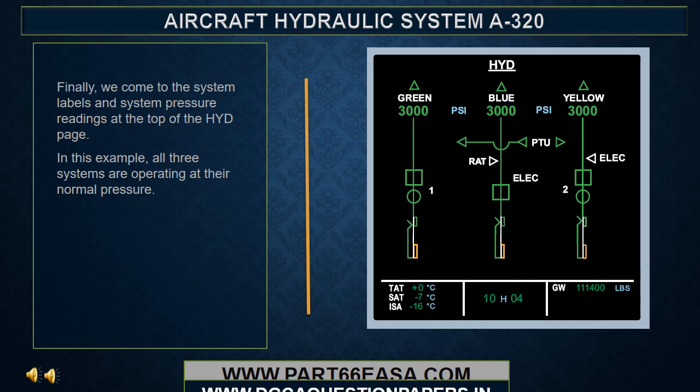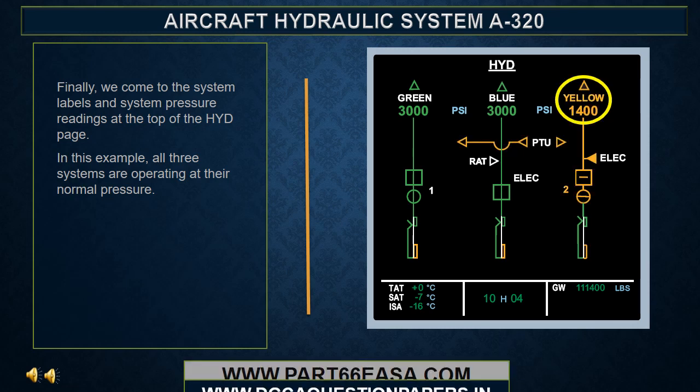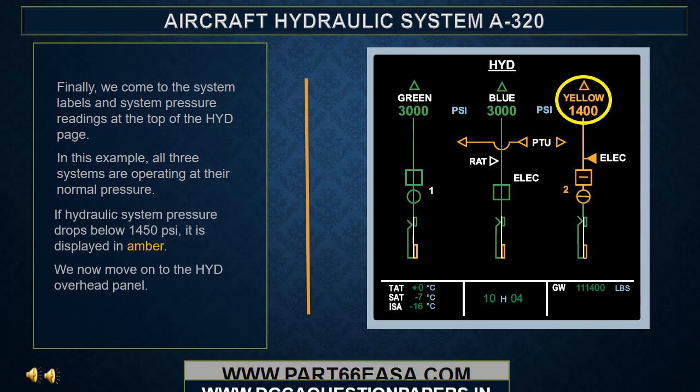Finally, we come to the system labels and system pressure readings at the top of the hydraulic page. In this example, all three systems are operating at their normal pressure. If hydraulic system pressure drops below 1450 psi, it is displayed in amber.